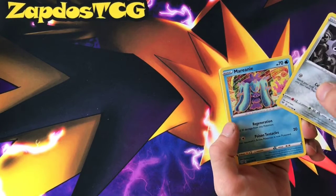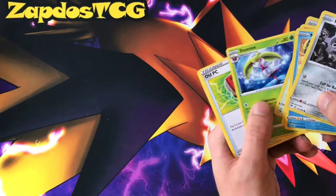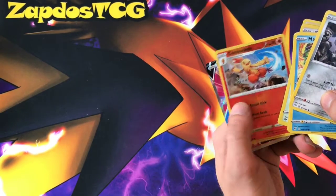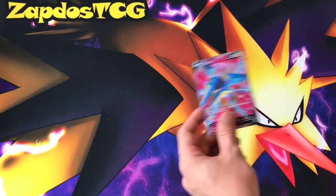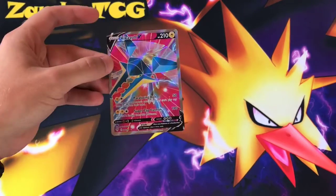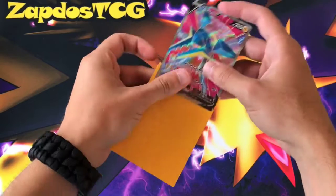We have a Klink, Marini, Torchic. Most of these cards we've already seen so we're going through them a bit quicker. Reverse Combustion and the rare — Vikavolt Full Art! Wow, that looks very fantastic. I'm definitely going to get a sleeve for that one — a yellow sleeve for the Vikavolt.